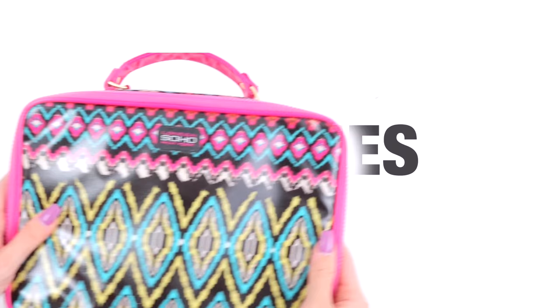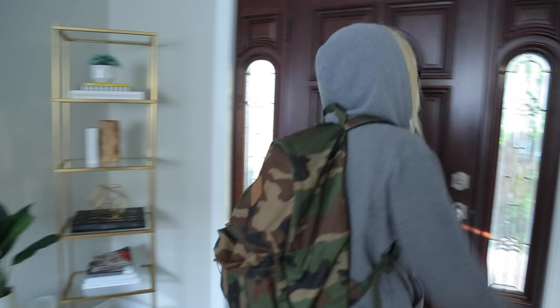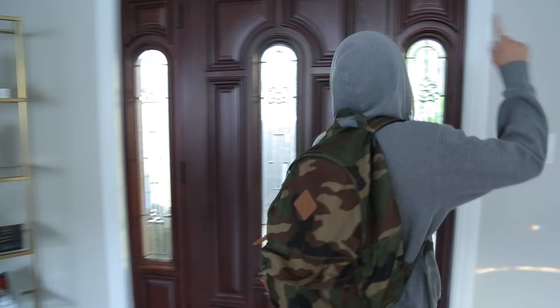To pack my brushes, I'll put them in a brush roll kind of like this one from Luxie. I love it because it fits all the brushes I need for the whole trip, and I can use it as a brush container while I'm getting ready. So that wraps up everything that I bring in my carry-on. I really hope you guys enjoyed this video — thank you so much for watching! Bye!